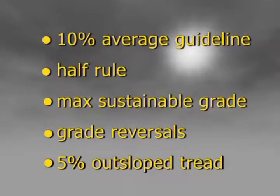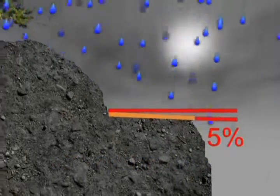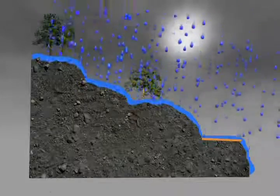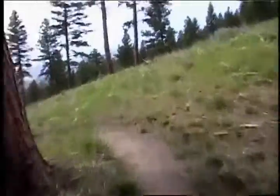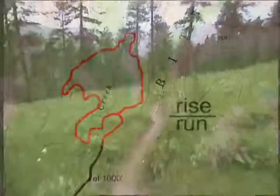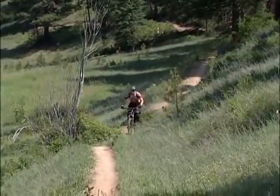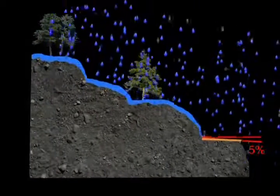Finally, a trail will last longer when it's built with a 5% outslope tread, where the outer edge of the tread tilts slightly downslope. Outsloping encourages water to sheet across and off your trail. In this section, you learned about 5 sustainable design elements: the 10% average guideline, the half rule, the maximum sustainable grade, grade reversals, and outslope tread. Each one helps water move across your trail, not down it.